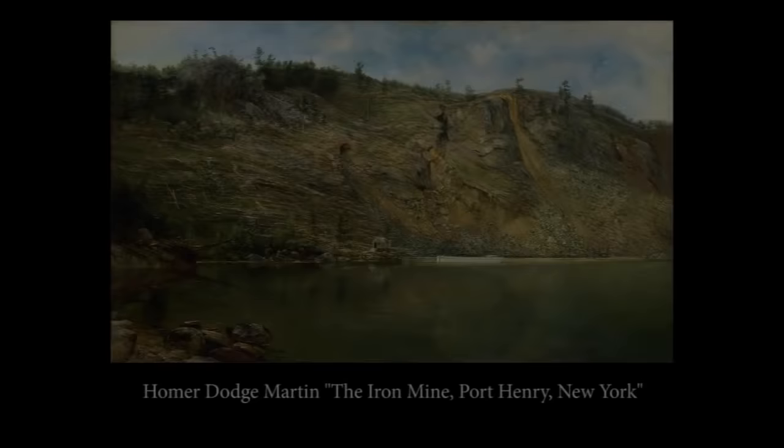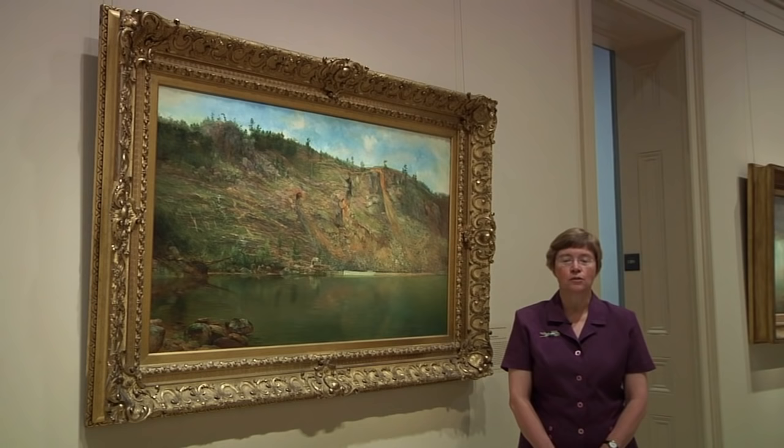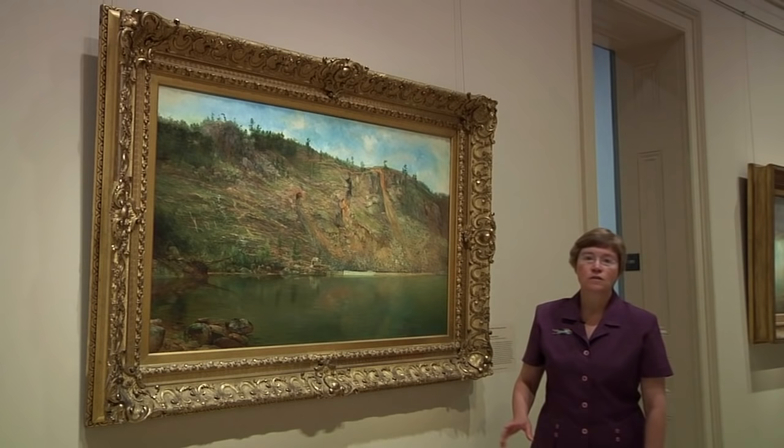During the 1850s, that ore was used to create the railroad lines now spanning the country. But during the 1860s, during the war years, the ore was diverted to the West Point Foundry, also on the Hudson River, in order to forge the giant Parrott guns, which were so effectively used by the Union Army as their heavy artillery against the Confederacy.